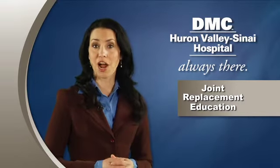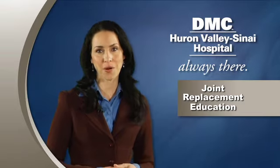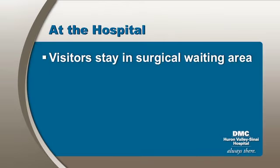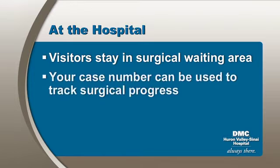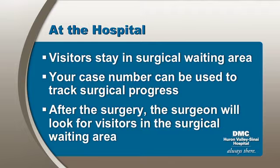Once these procedures are completed, a visitor may be able to stay with you until you go to the OR. During your surgery, your visitors will wait in the surgical waiting lounge. They will need to check in with the volunteer at the desk. Your case number can be used to track your surgical progress. After surgery, the surgeon will look for your visitors in the waiting area.